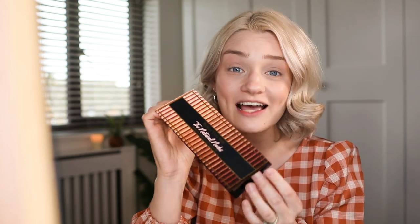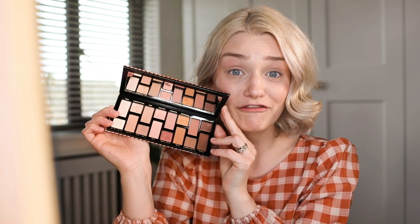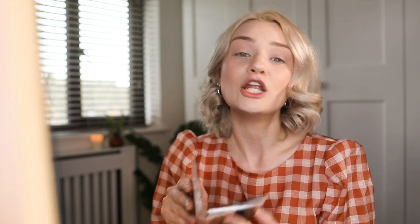Now we have the Born This Way Natural Nudes palette, and I was so excited when I saw this — I love a nude eyeshadow and this palette is full of them. I actually already have a few Too Faced palettes: the Chocolate Bar palette and the Sweet Peach palette. Both of them have been very, very used, and both have very strong scents, which to be honest puts me off them a little bit. But I'm so excited that this one is not scented at all.